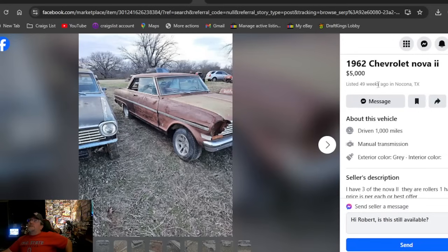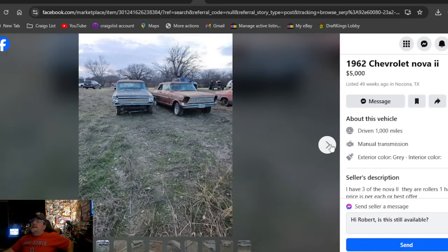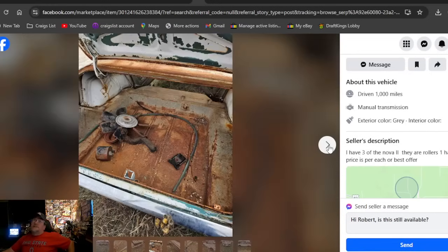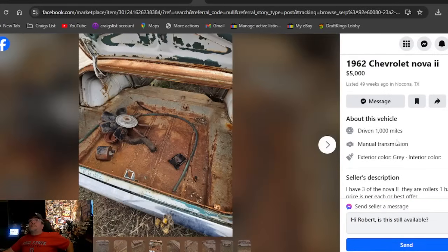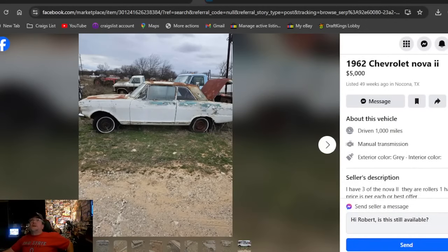A 1962 Chevrolet Nova 2 at five grand in Texas — he's got lowercase i's for the 'two.' He says he has three of the Nova 2s; they're all rollers and one has a title — prices for each or best offer. So there are three of them and you can buy them all for five grand a piece, best offer. Listed 49 weeks and he hasn't sold any of them — Texas.